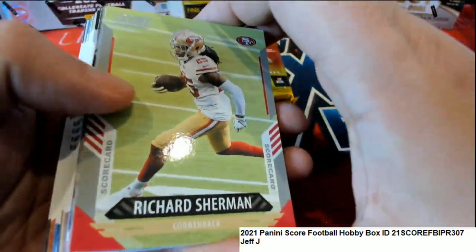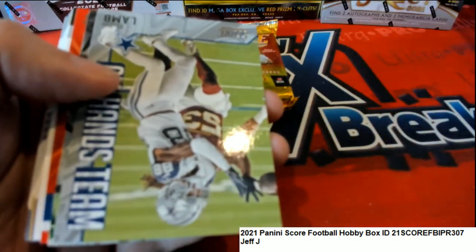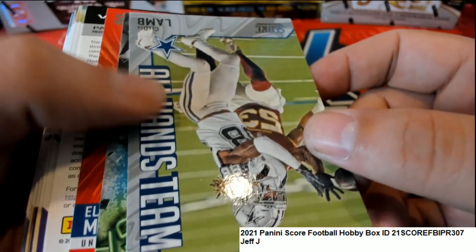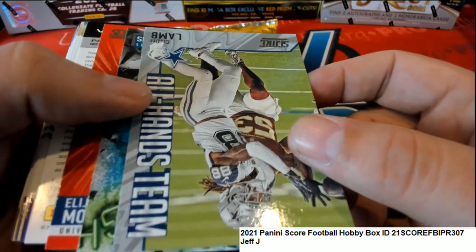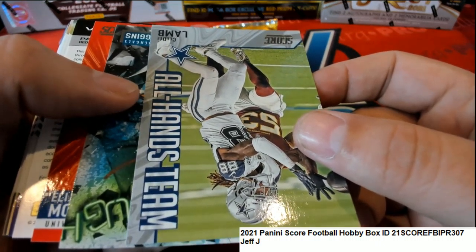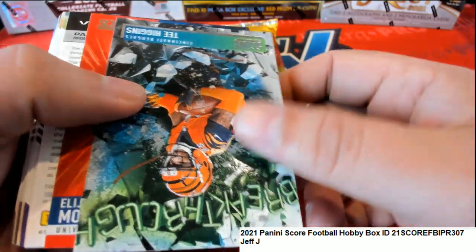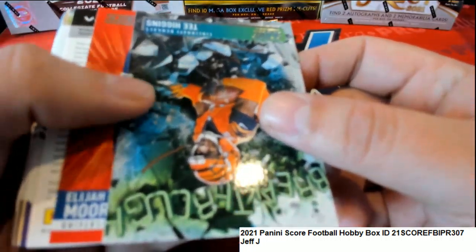This is a Richard Sherman scorecard. Nice - CeeDee Lamb, all hands. It looks like there's a redemption here, Jeff. Oh! So there is an auto in here, okay - I thought there was.